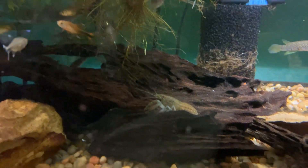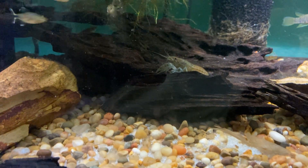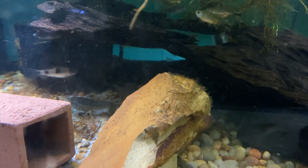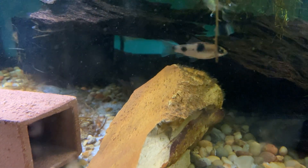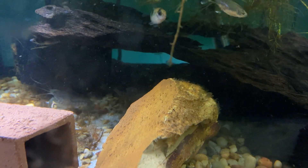There's one of them right there. They were both just here — they don't fight, they get along great. That one was giving that barb a little chase. They're called red clown barbs or red spotted barbs, I'm not sure.